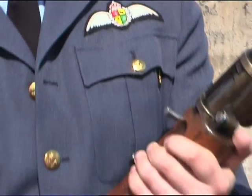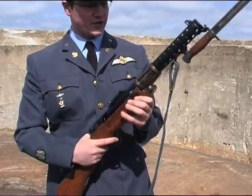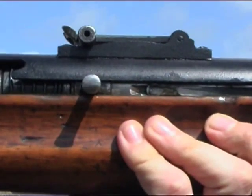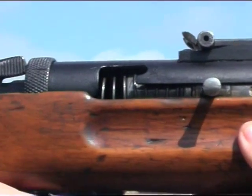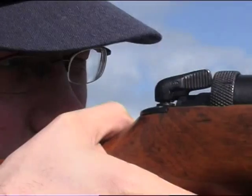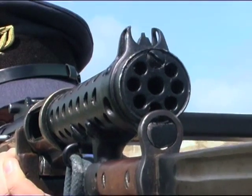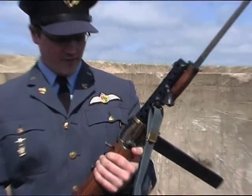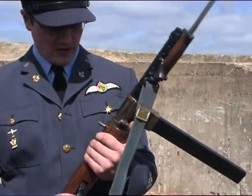This weapon here is a Lanchester Mark I, which was a submachine gun designed for the RAF in 1940. The reasoning was, at the height of the Battle of Britain, they were worried that the Germans would deploy paratroopers onto Allied airfields, and so they developed a submachine gun that could be used to guard aerodromes. It's actually more or less a copy of a German weapon called the MP-28 that the British had admired for a while.